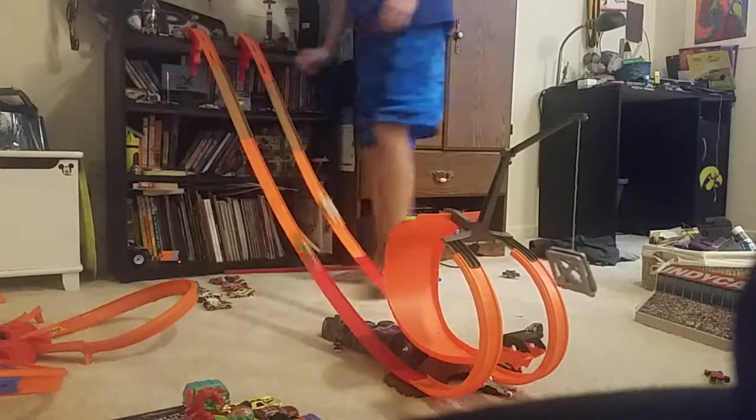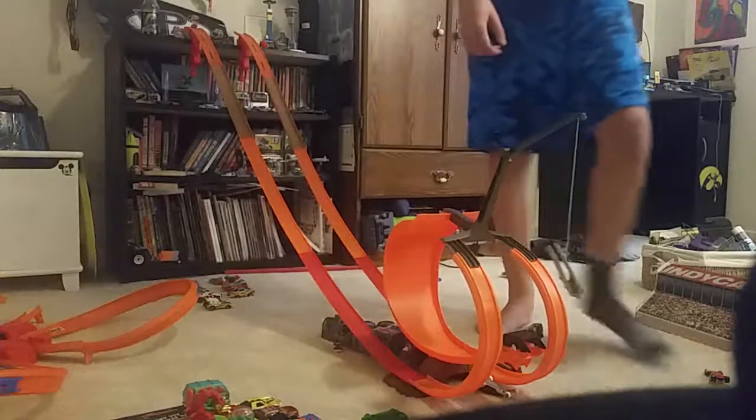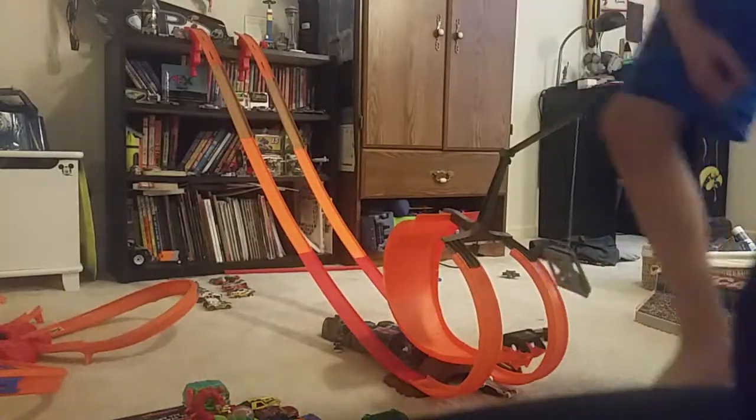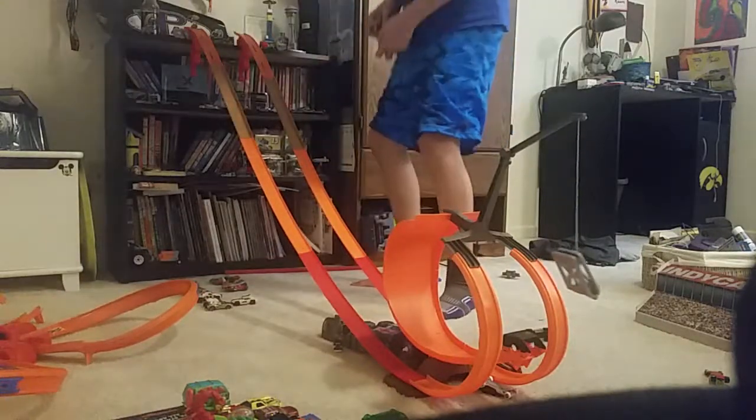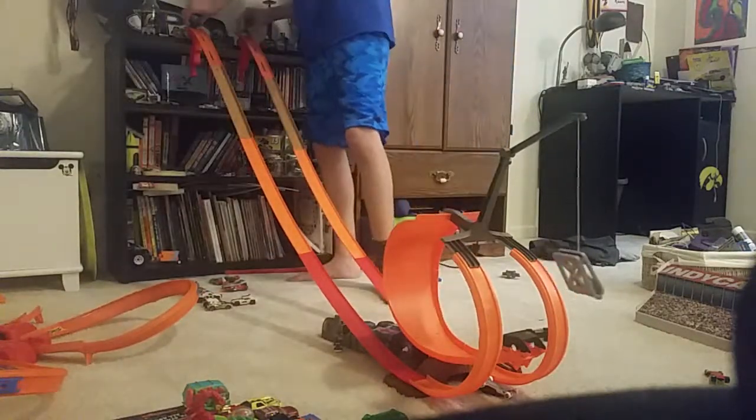Three, two, one, go. The truck with the wing will move on to the round of eight. Next up we have the Camaro and the other one. Here we go, three, two, one, go.